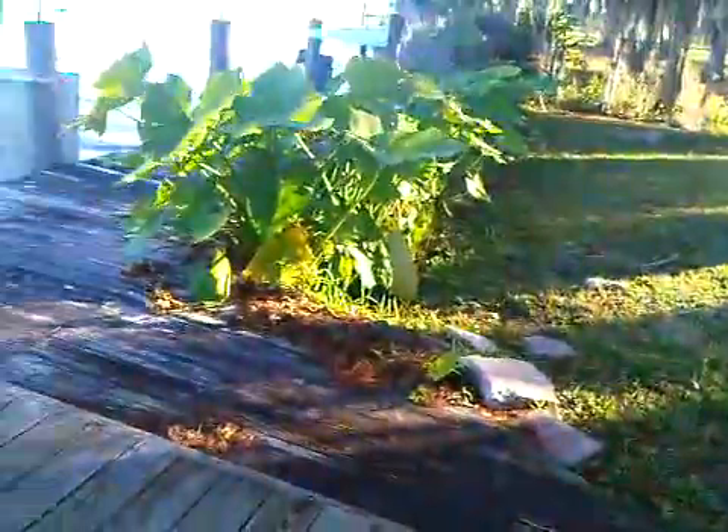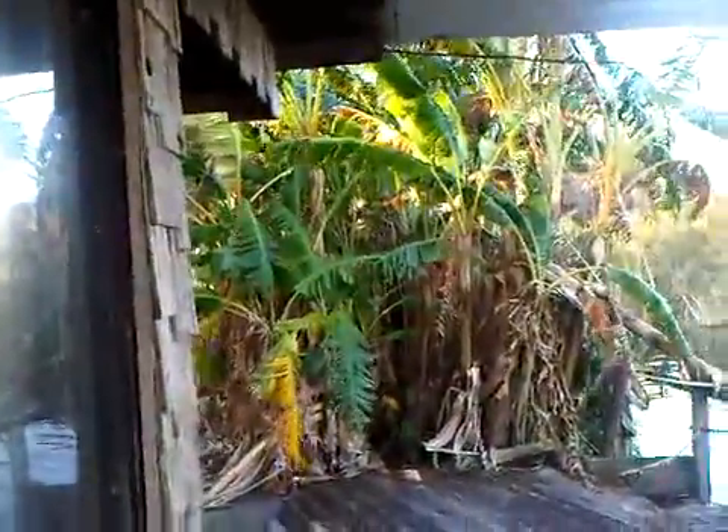And out here we have the dock. We've got our own little deck — as long as the gators don't get on it. And a fish cleaning station. Some birds of paradise, I think those are called — plants. And then the canal wraps around the site.